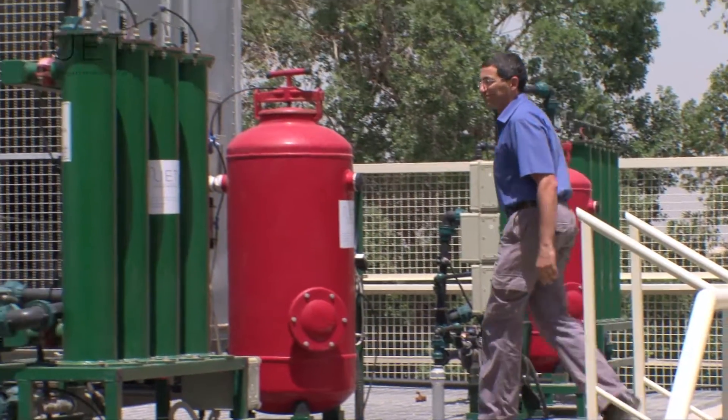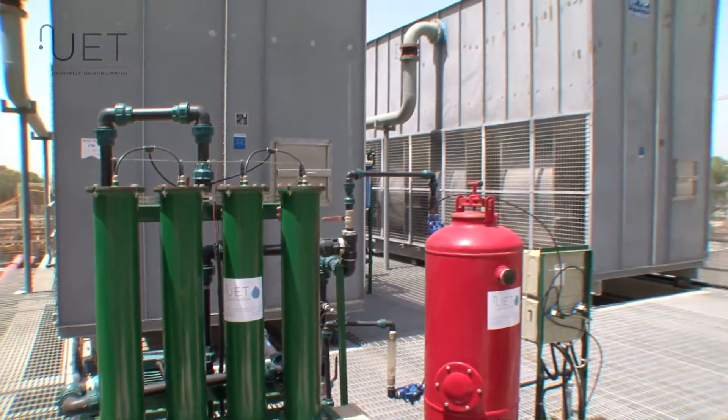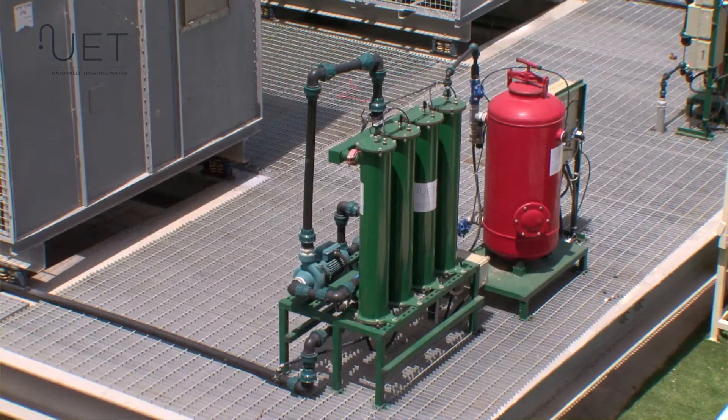I'm Yoach Vargovi, the air conditioning engineer of the Rabin Medical Center. We have been working with the UET systems for over 15 years with a lot of success in the treatment of water for the cooling towers.